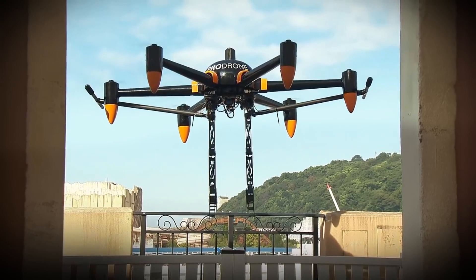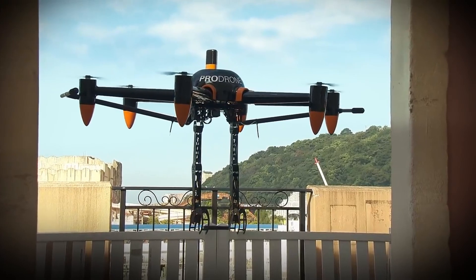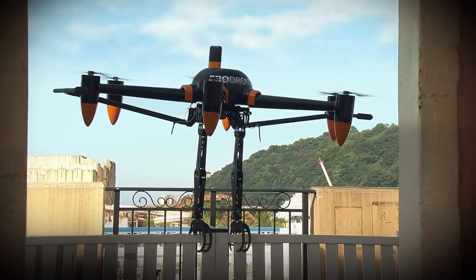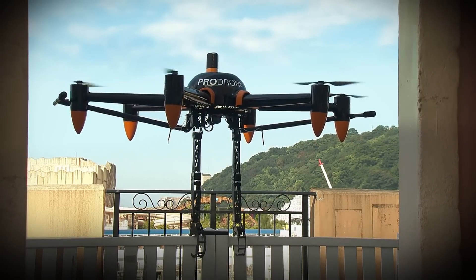Operating in any climate, it has a top speed of 60 kilometers per hour. With its 16,000 milliamp-hour battery, the PD-6B Arbo Arm can fly for up to 30 minutes at altitudes of up to 5,000 meters. The drone can be purchased straight from ProDrone, however pricing is not publicly listed.